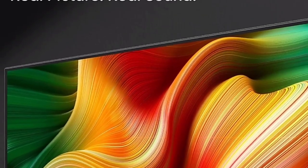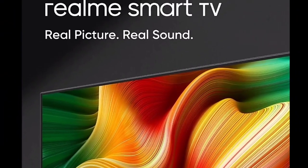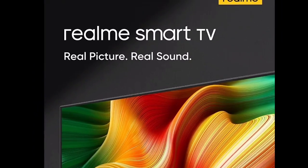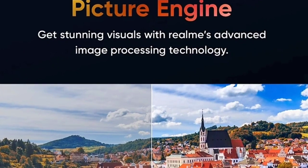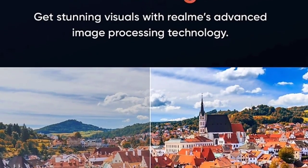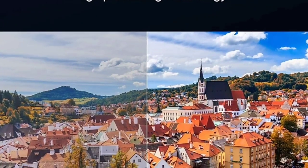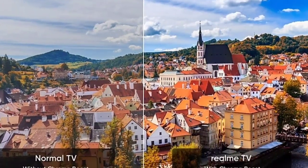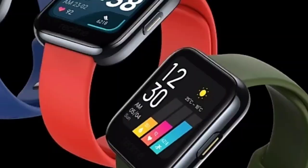This smart TV comes in a 32-inch size which is HD ready. There is also an FSD plus display available, and there is also a 4K TV variant. So this is the Realme Smart TV and we will share more information with you.